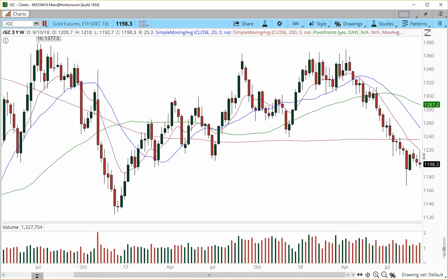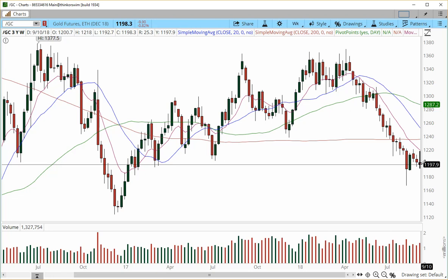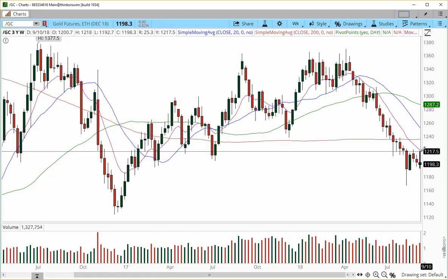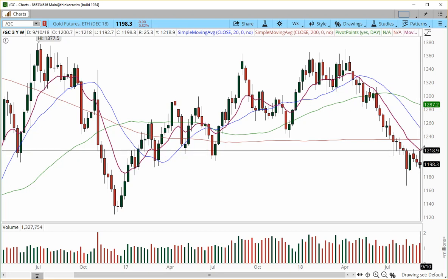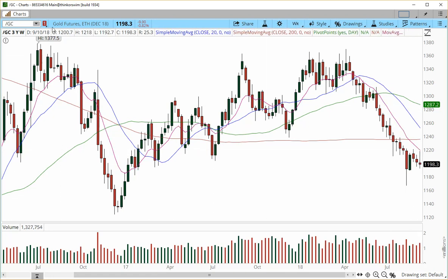The weekly chart is extremely painful. Why would I trade gold when there are so many other commodities, indices, stocks and ETFs with better patterns? It definitely had a flurry up this week and traded above the prior week's high, but the price got rejected at the 1220 zone. Gold is not an option for me unless it tries to reverse and confirm a trend.